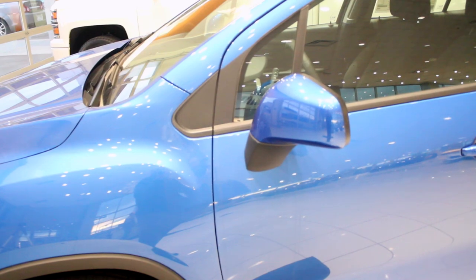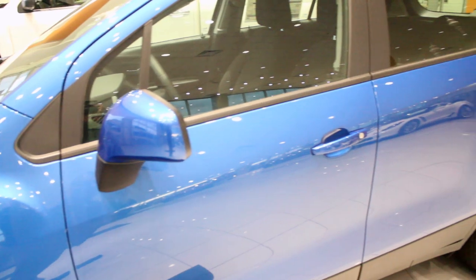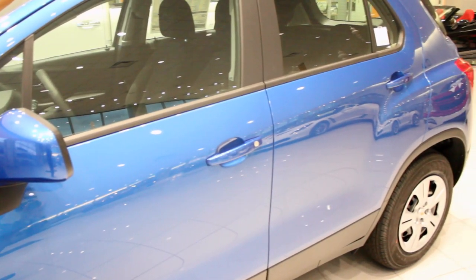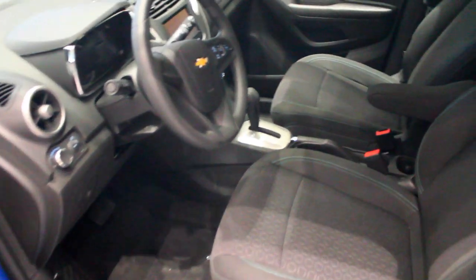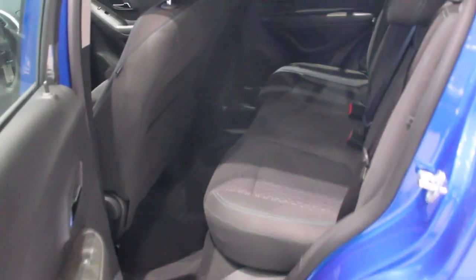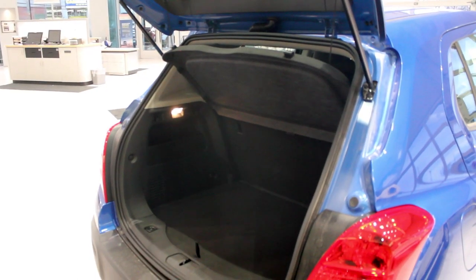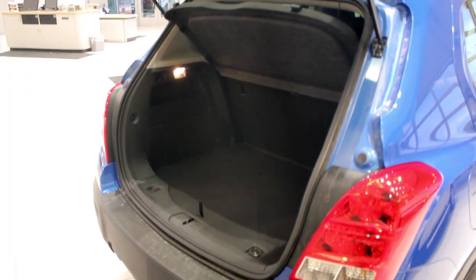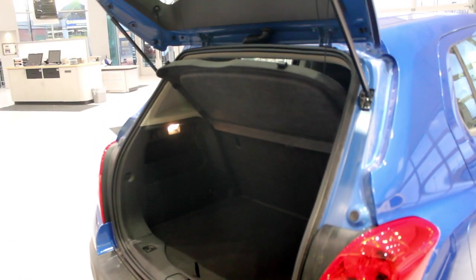Some of the great features that I love on this vehicle is the color-matched door handles and the color-matched mirrors. For a base-priced car, this car is loaded with options — from the roomy interior with power lumbar seats on the driver's side, to the spacious back seats with adjustable headrests, all the way back to the spacious two-tier loading of the trunk, which makes it an extremely spacious vehicle.